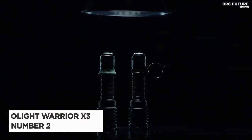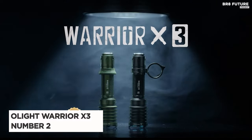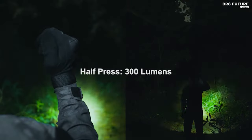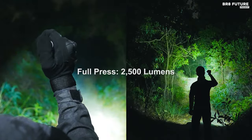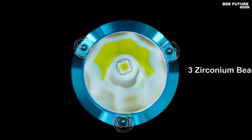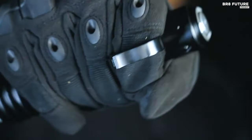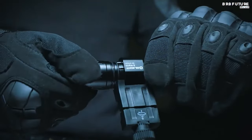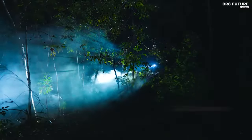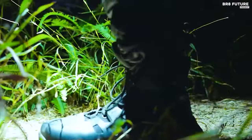Discover the Alight Warrior X3, a beacon of innovation and power in the realm of tactical flashlights. It stands proudly as the second-best tactical flashlight, outshining its competitors with a blazing 2,500 lumens. Enhanced by three zirconium beads and advanced safety features, it's the compact thrower EDC flashlight for your survival essentials. The dual-stage tactical tail switch ensures simple operation, granting instant access to high and low outputs. Its re-engineered tail cap supports a magnetic remote switch, maximizing efficiency as a weapon-mounted light. Feel the pulse of power with the vibration battery indicator, a silent reminder when the battery runs low.